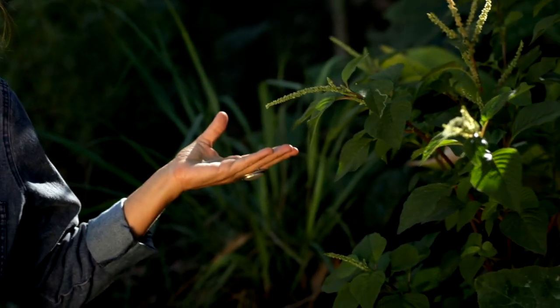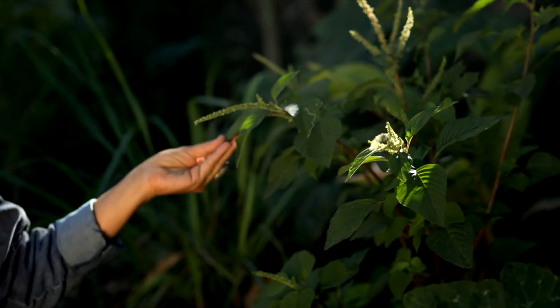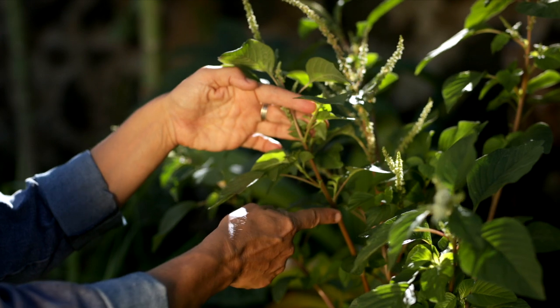Wild amaranths are notoriously difficult to tell apart, and they have a lot of variability depending on growing conditions. Here we have another species of wild amaranth that is pretty much exactly the same in every way except no spines.